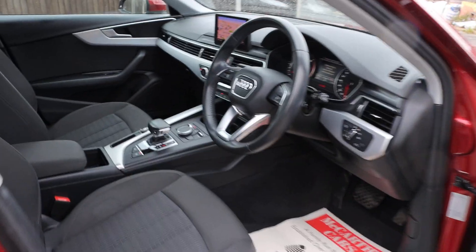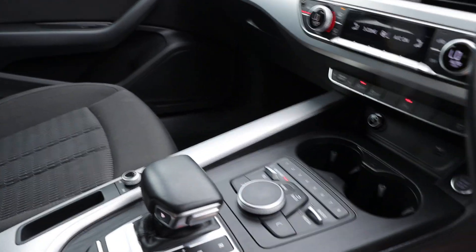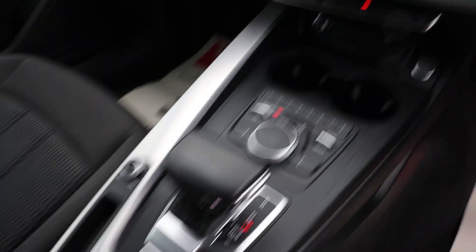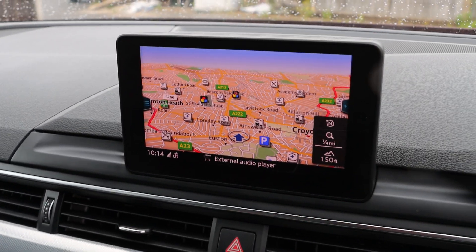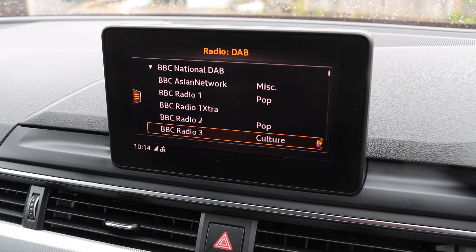Electric and folding mirrors, auto headlights, automatic gearbox, 3-zone climate control aircon, heated seats, satellite navigation, telephone, Bluetooth connection, Bluetooth audio, and DAB radio.